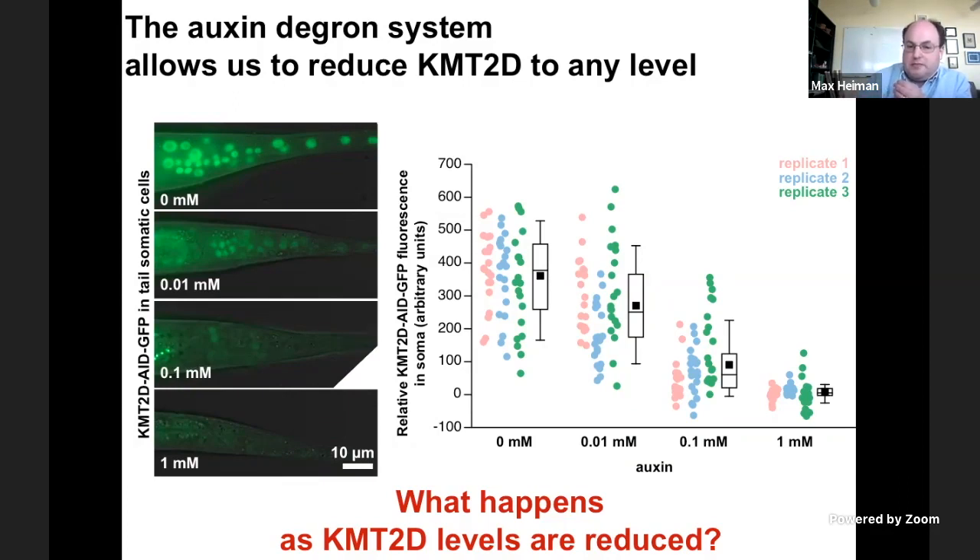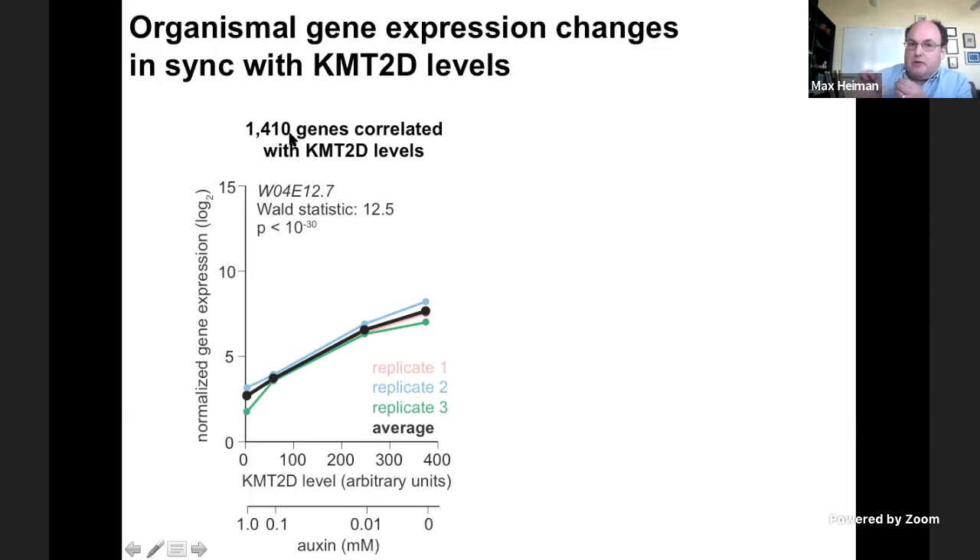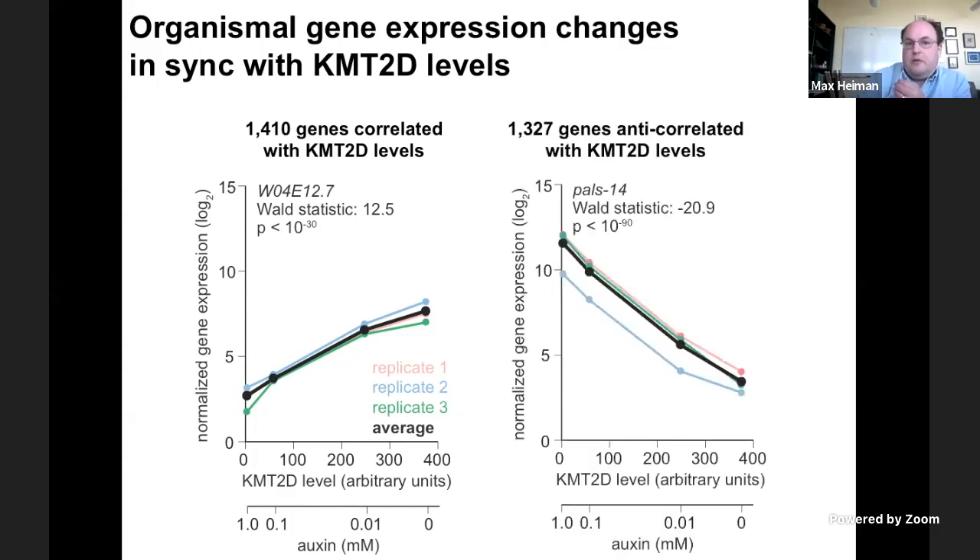Then we asked: what happens at the cellular and organismal level as KMT2D levels are reduced? We looked at the expression level of all other genes and asked whether there are genes whose expression changes as we reduce KMT2D levels. There are — we found 1,410 genes whose expression was highly correlated with the levels of KMT2D. For example, one gene that's never been studied before, with unknown function, shows a depletion of expression perfectly in sync with reducing KMT2D. We also found an equal number of genes that do the opposite: as we reduce KMT2D levels, genes that were not expressed at all suddenly turn on blazingly highly. This gives us our first insight into the cellular and molecular changes caused by reducing KMT2D levels.